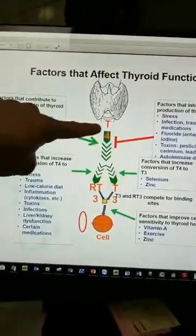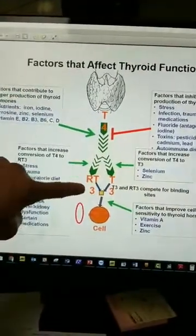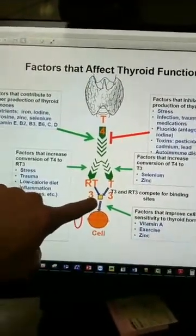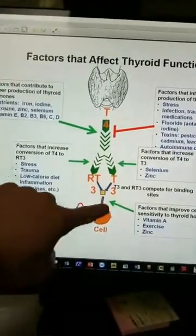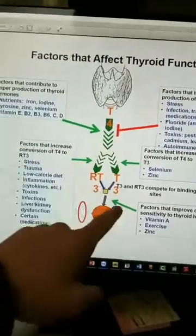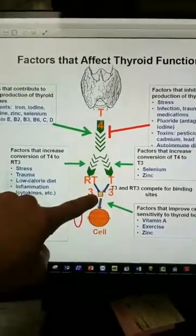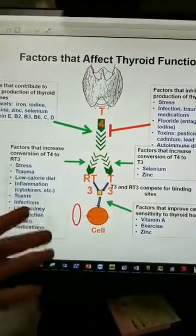So the thyroid makes primarily T4. T4 gets converted into T3 and RT3 — reverse T3. Both of these compete with each other for attachment to the receptors on the cell. Every cell in your body has receptors, and T3 and RT3 compete for binding sites. So if you have too much reverse T3, your T3 can't attach and you have low metabolism, even though everything else — T3, T4, TSH — could be normal.